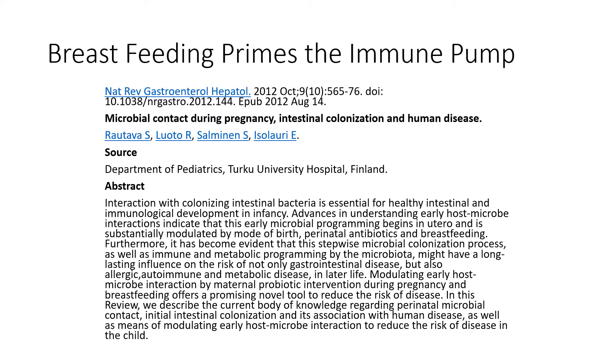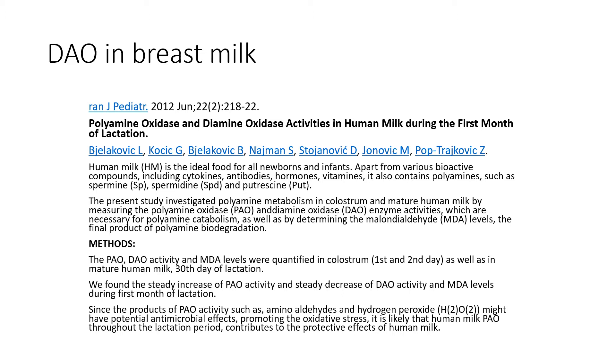The placenta creates high levels of diamine oxidase to reduce inflammation, and the more we reduce inflammation, the more we decrease the risk of miscarriage. This same phenomenon is why the placenta pulls so many nutrients from mom — to protect the baby and make sure baby makes it onto planet earth. After birth, high levels of diamine oxidase remain in circulation for mom, and as she breastfeeds, this diamine oxidase is passed on to her child, helping reduce histamine and decrease inflammation in the gut.